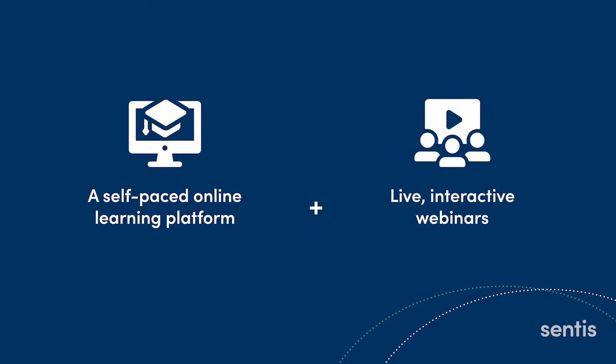Zip Essentials has two key components: a self-paced online learning platform to introduce participants to key concepts, and live interactive webinars to consolidate the learning and further embed training concepts.